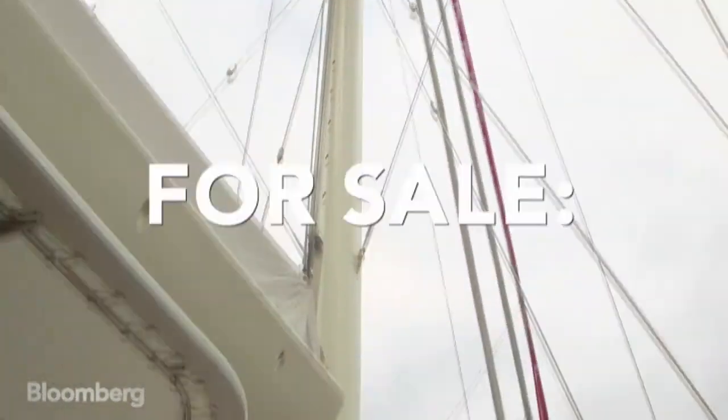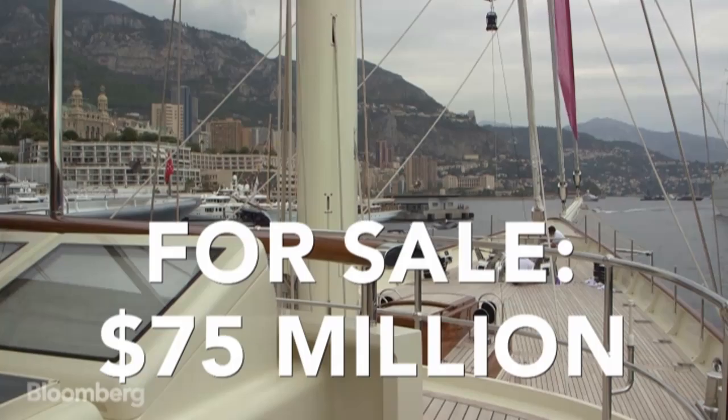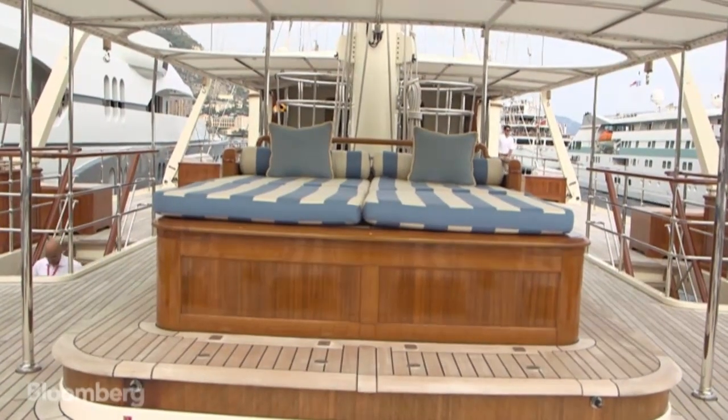Athena is the largest and most expensive sailing yacht in the Monaco show. We have her listed for sale for 75 million U.S. dollars. We've had interest from America, from Europe.